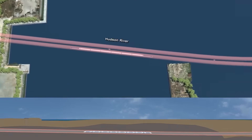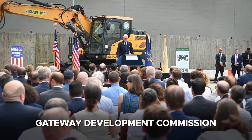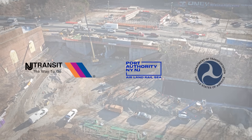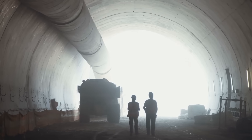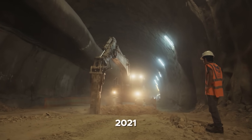Planning accelerated in the late 2010s, with the Gateway Development Commission established in 2019 to oversee design, funding, and execution. Alongside agencies like New Jersey Transit, the Port Authority, and the U.S. Department of Transportation, the project finally moved from vision to reality after receiving federal approval in 2021.